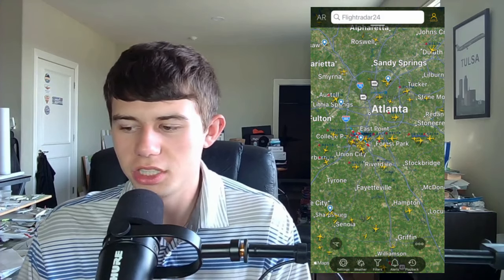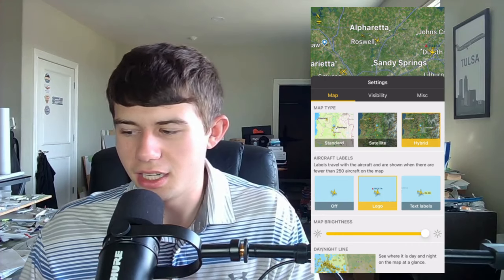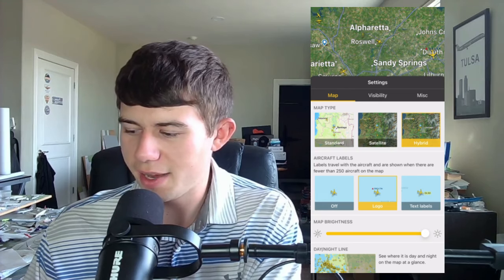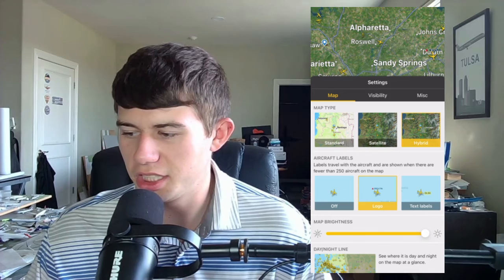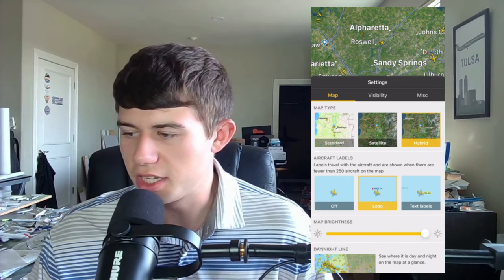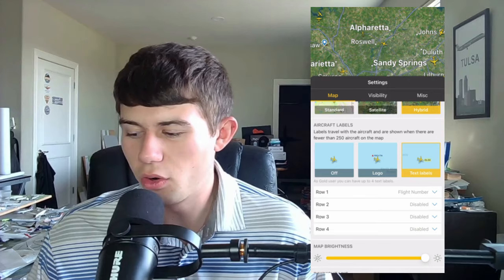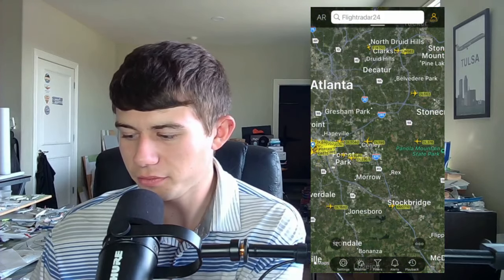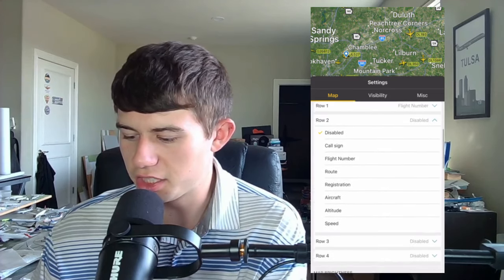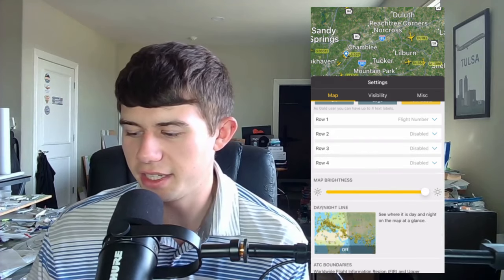You can add a variety of different map features and customize your aircraft labels. In settings, you can choose different map types: standard, satellite, or hybrid — hybrid works really well for plane spotters because you can see surrounding cities for reference. For aircraft labels, you can have no labels, airline logos, or text labels with up to four rows of information, including flight number, aircraft type, and other data. You can also toggle map brightness and the day/night line.